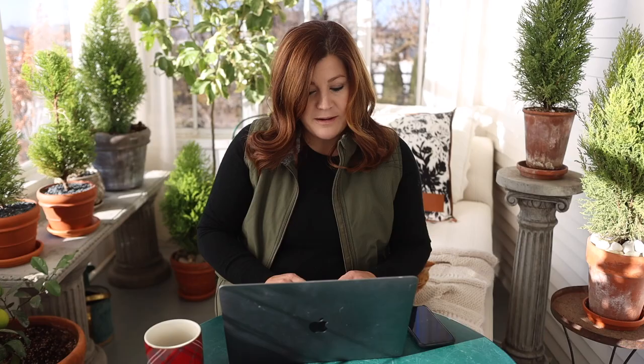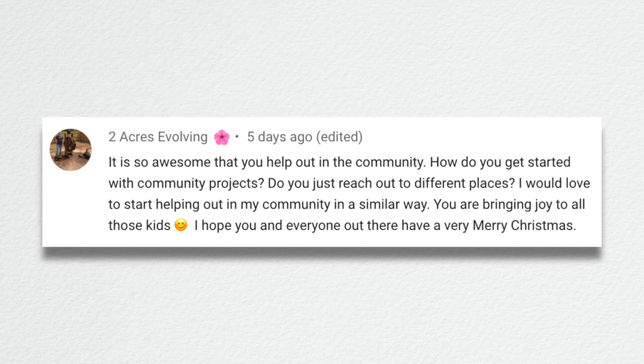Laura asked if I worry about being in a busy place while pregnant because of the pandemic. I don't worry about a lot. When we did the project at the Relief Nursery, it was actually perfect — they had a staff meeting that day, we were alone in the lobby, and it's a no-kid day whenever we do projects. I'm respectful of their space and don't want cameras intruding. I'm not worried about being out and about.